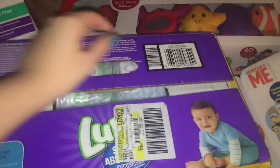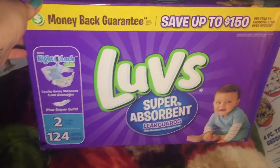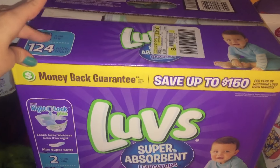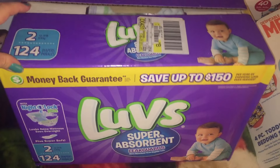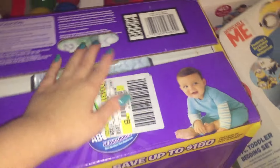And then we have a box of Luvs. She just transitioned into size two and she had a bag but picked up a box. You get 124 in here. Luvs are affordable too and they work fine for her. So picked up those. Although I like Huggies as well. But just buy the box — you know it saves a bunch of time.